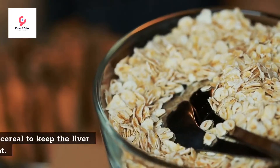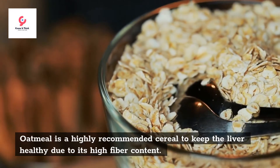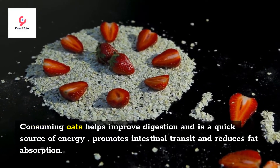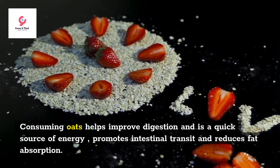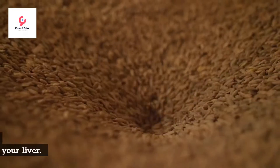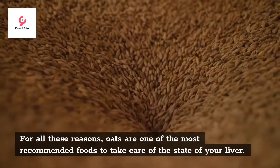Oatmeal. Oatmeal is a highly recommended cereal to keep the liver healthy due to its high fiber content. Consuming oats helps improve digestion and is a quick source of energy, promotes intestinal transit, and reduces fat absorption. For all these reasons, oats are one of the most recommended foods to take care of the state of your liver.